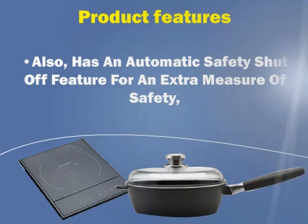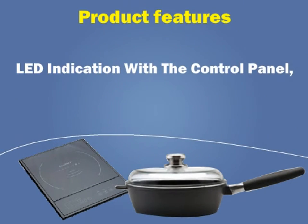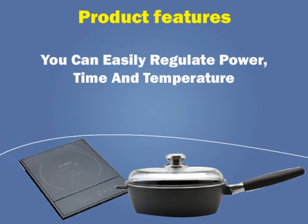It also has an automatic safety shut-off feature for an extra measure of safety, LED indication with the control panel, and you can easily regulate power, time, and temperature.